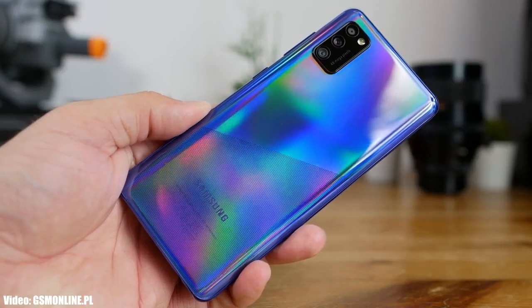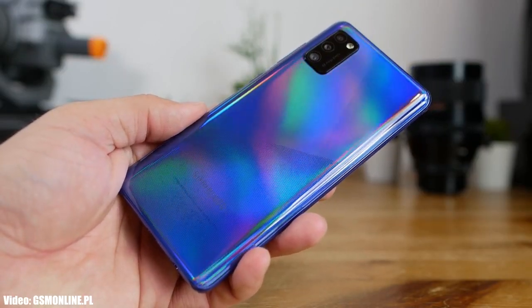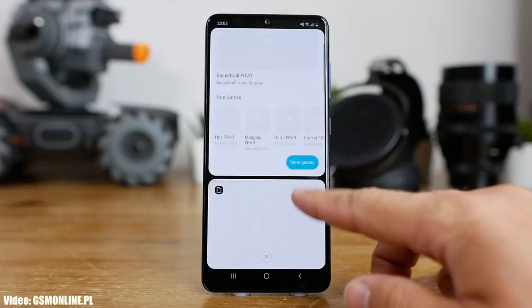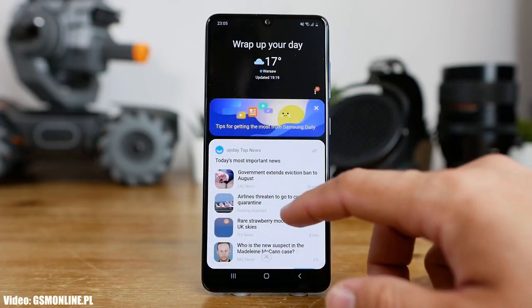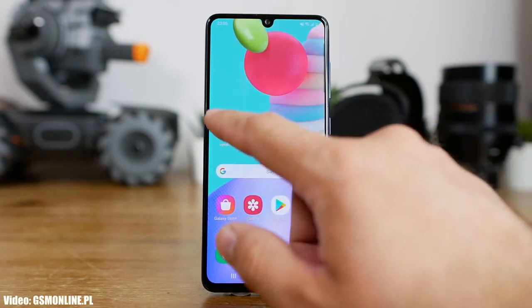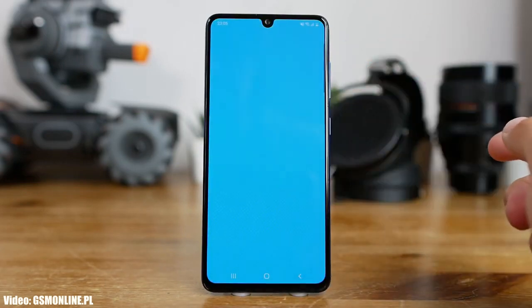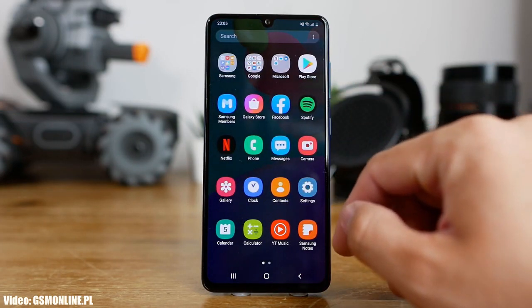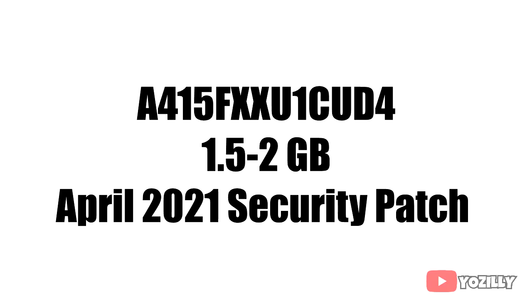Samsung has released the official Android 11 update for the Samsung Galaxy A41 with One UI 3.1 on top, which is an updated version of One UI 3.0. The update is currently rolling out in limited countries, but since Samsung is already ahead of its updating schedule, it won't take much time to reach your country. The update has a size of around 2GB and includes the April 2021 security patch, which is the latest one.